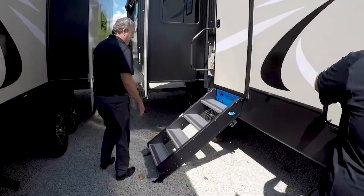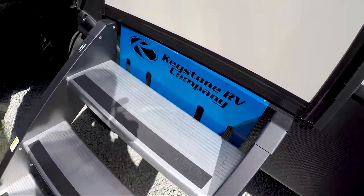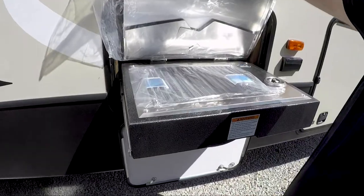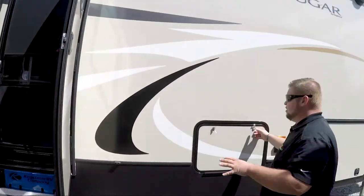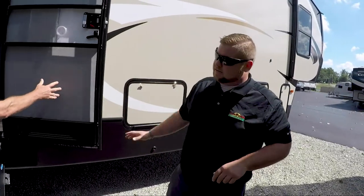Nice fold-up steps on all the Cougar products. I love this — it's pretty cool. It's got the new grill right here too. That's nice. They don't have to have a whole outside kitchen in order to cook outside. After you, gentlemen.